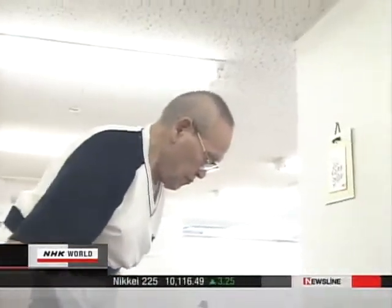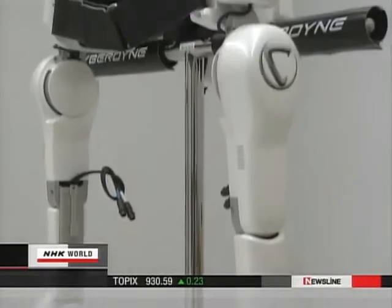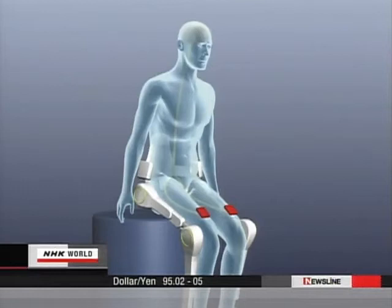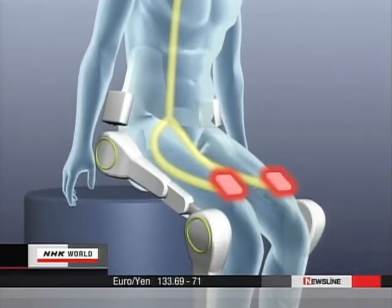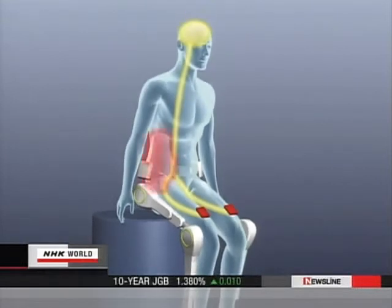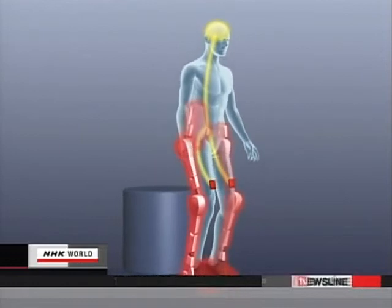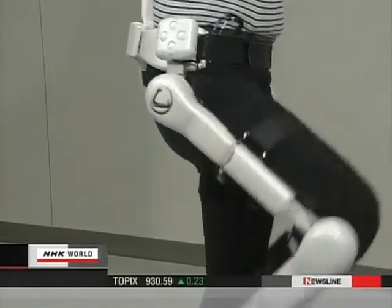When I go upstairs, I'm surprised I can lift my feet this way. This is how HAL works: when a person tries to move his leg, electrical impulses flow from the brain to the leg muscles. The sensor detects the brain signals and sends commands to the motor, then the robot suit begins to assist the leg muscles. This occurs the instant the person thinks to move his legs — that's why the robot suit moves smoothly, as if it's part of the wearer's body.